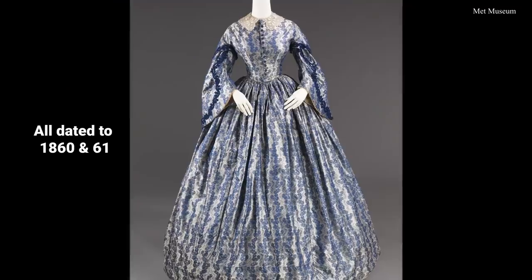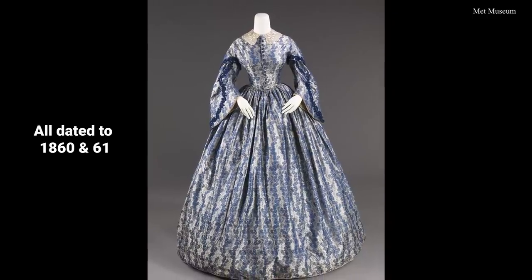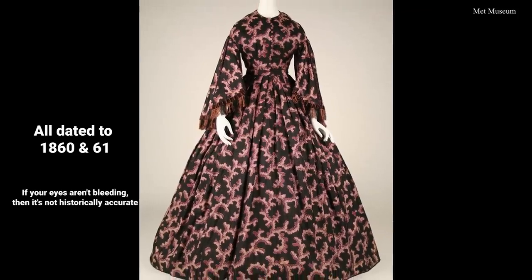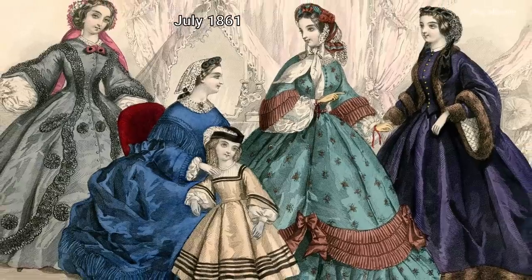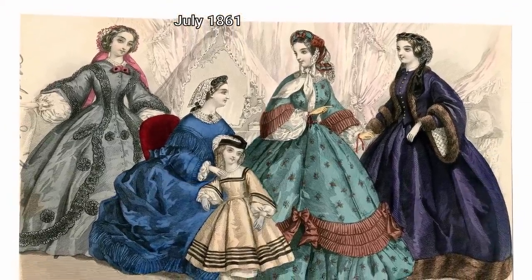I was doing some research this morning before filming to make sure I was more confident in my dating of this dress. It honestly looks like it's basically 1860 — it could be a little into the late 1850s, it couldn't possibly go into 1861, but it's right there at that decade point of 1859 to 1860, from all the visual references I can see.